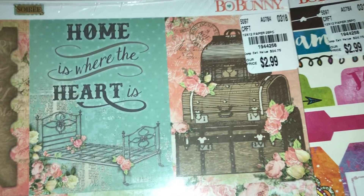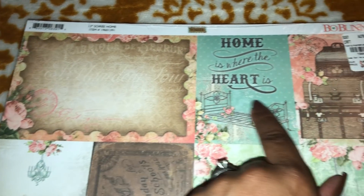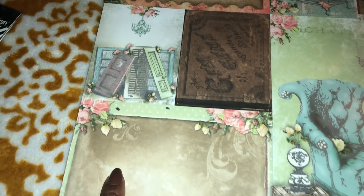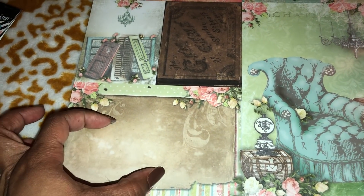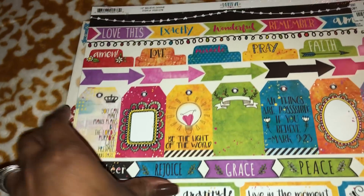The next one is this pad by Bo Bunny — it was also $2.99, 25 pieces. You get 25 of the same sheets. I do like to share some of these. I love these doors that kind of remind me of projects that Coupons to Provide is working on right now. This one you can stamp in these images, use them for layering, or write in these images — really cool.